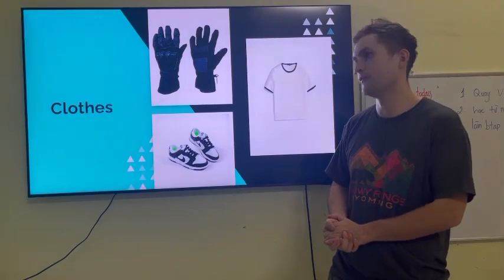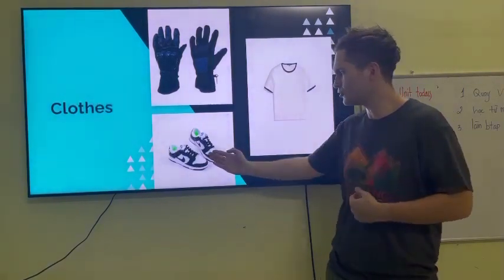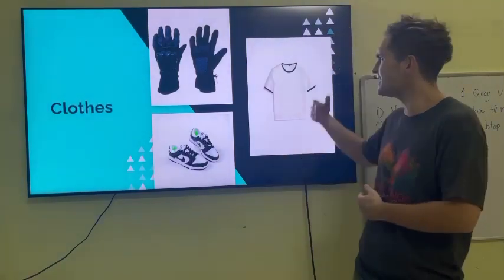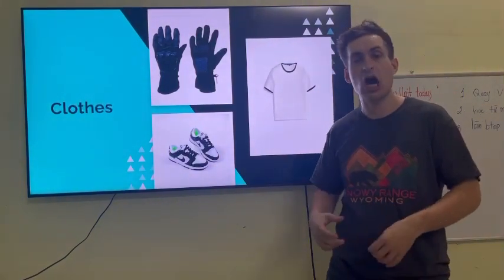Clothes. I see gloves. I see shoes. And I see a shirt. They are clothes.